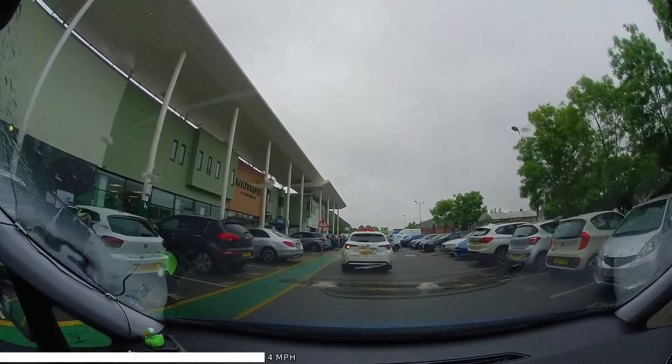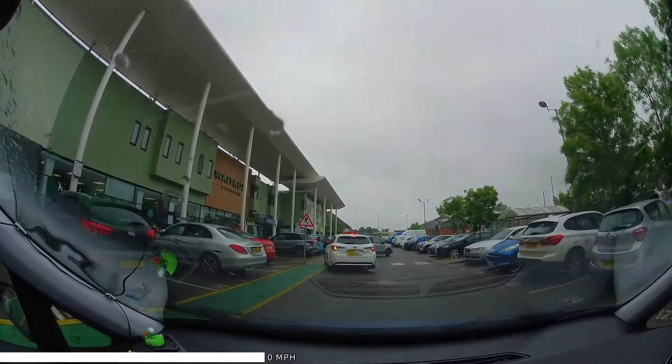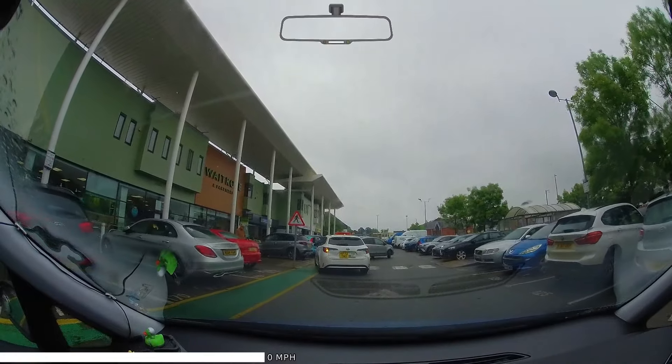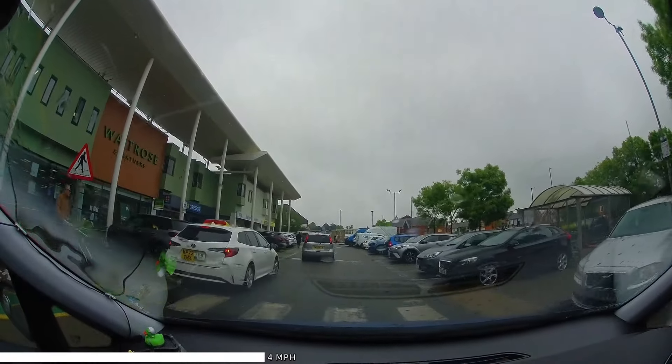The white taxi starts to signal, so we'll hold back for it to do its manoeuvre. Looks like it's just going to pick up a passenger and stay there, so we'll cautiously move around, while still looking out for any pedestrians crossing.